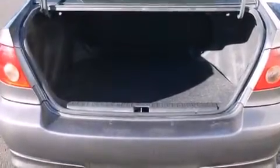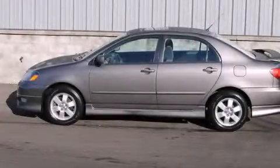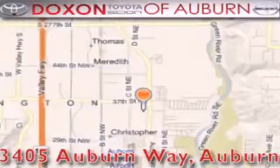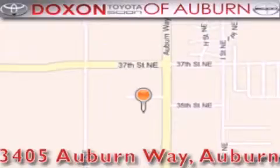Contact us today and schedule your opportunity to see this vehicle in person. Doxson Toyota of Auburn is located at 3405 Auburn Way in Auburn. Satisfying customers for over 70 years.